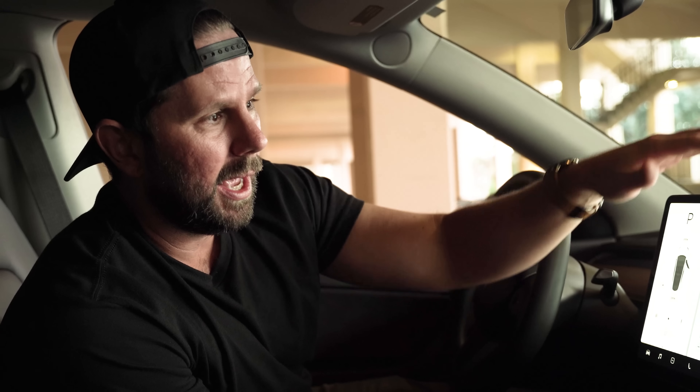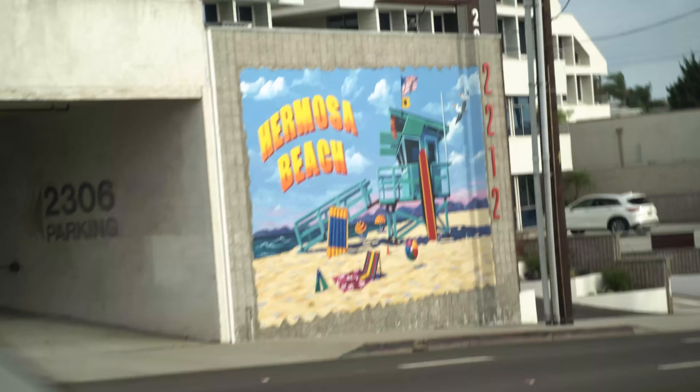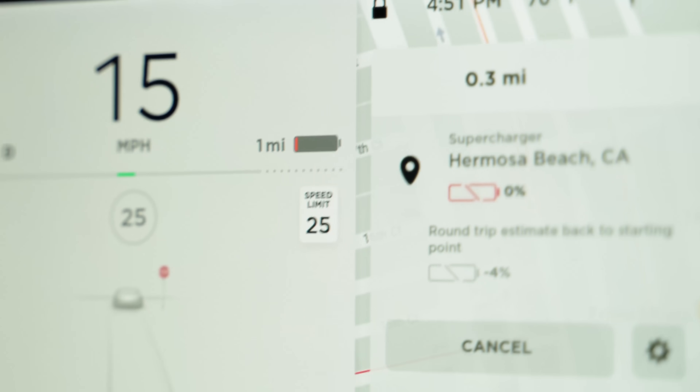One of the big questions about electric cars is how long does it really take to charge them up? I happen to be sitting in a 2020 Tesla Model Y — the latest crossover SUV from Tesla. This is my car, and it has about 3,500 miles on it.